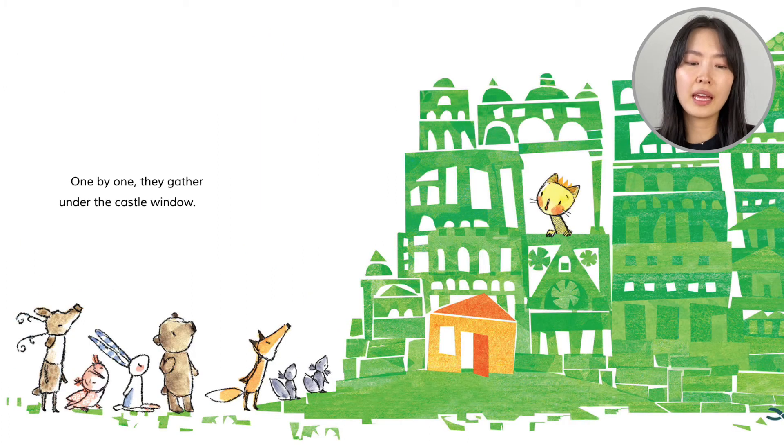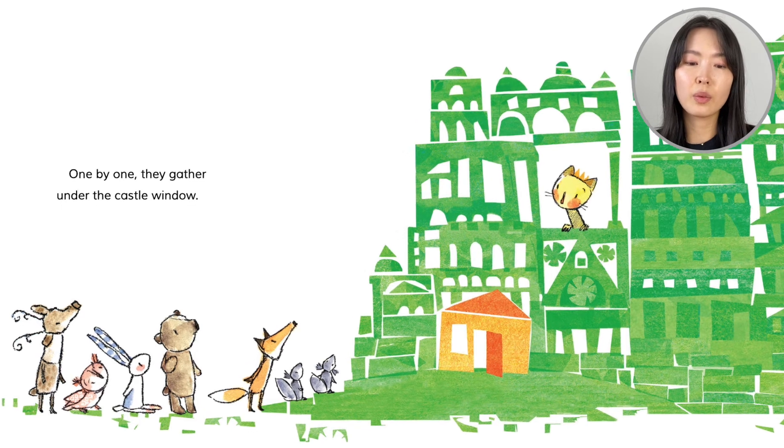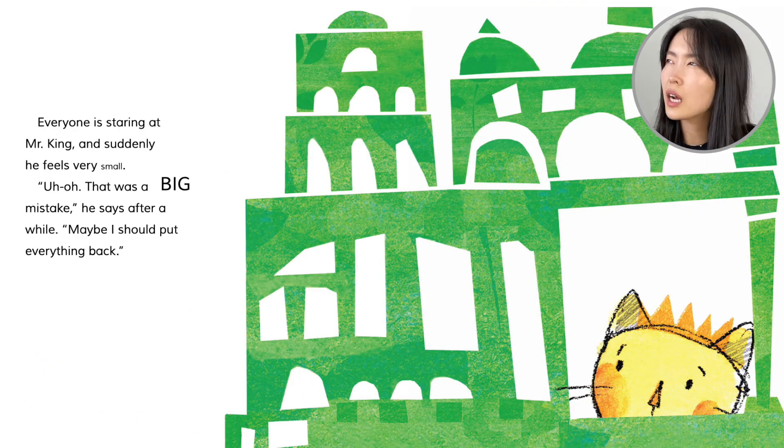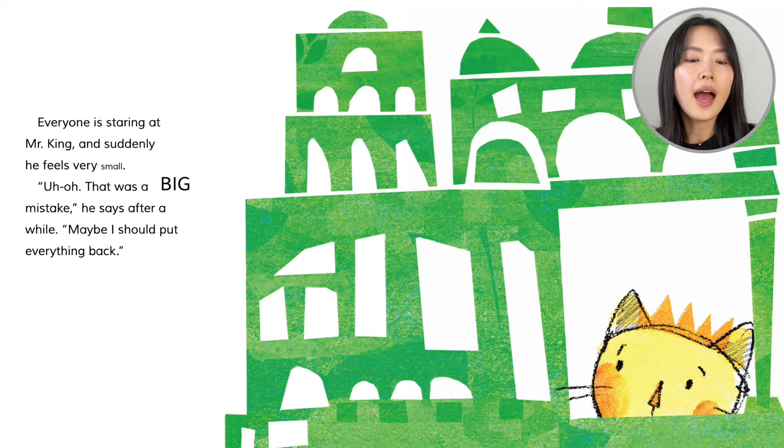One by one, they gather under the castle window. Everyone is staring at Mr. King, and suddenly he feels very small. Uh-oh. That was a big mistake, he says. After a while: maybe I should put everything back.